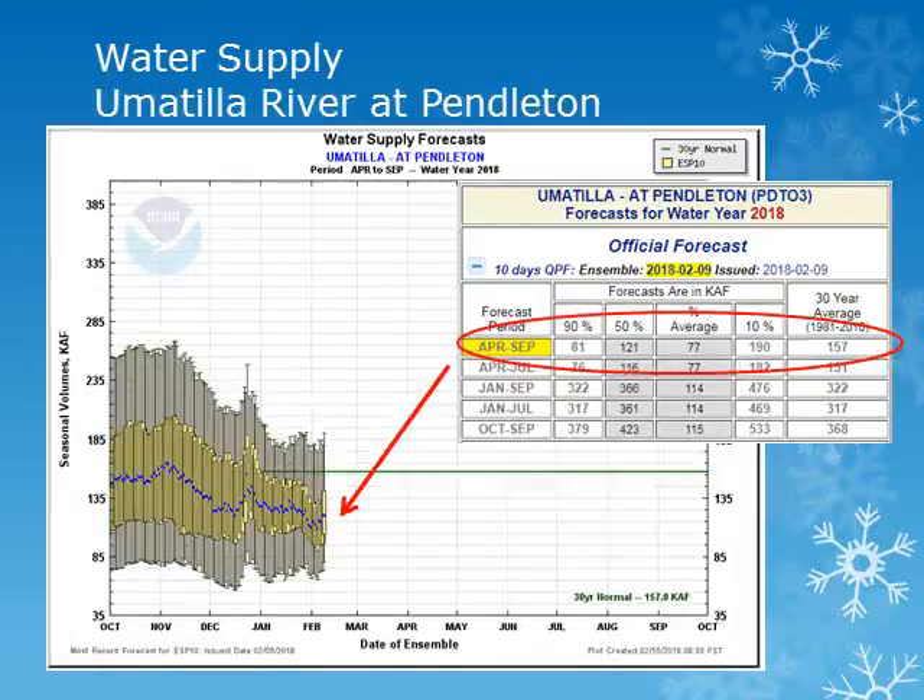For the Umatilla River at Pendleton, for the period April through September, the volume forecast is expected to be about 77% of normal. These forecasts take into account the current 10-day forecast and normal precipitation through the rest of the season.